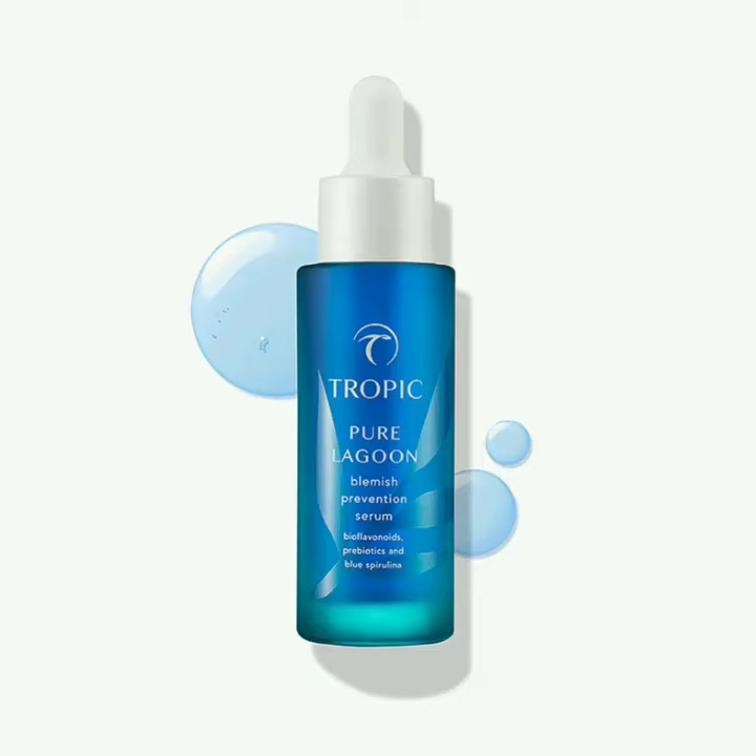Today I'd like to share with you the first in my serum series, and it's the Pure Lagoon. This is a blemish prevention serum and it's a water-based solution.